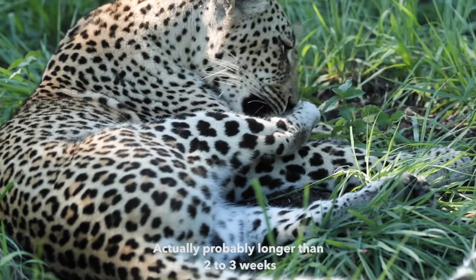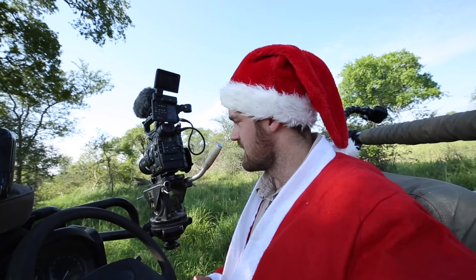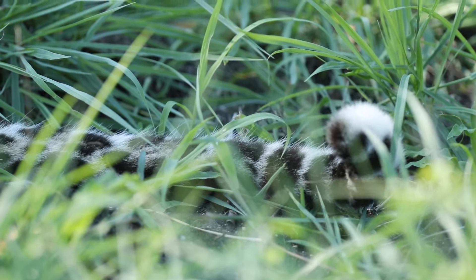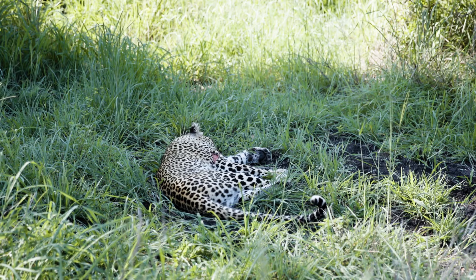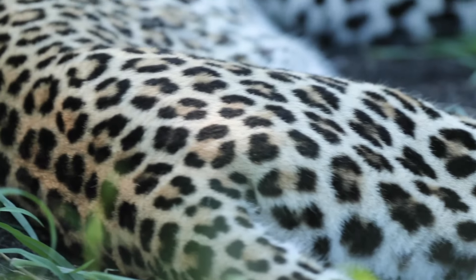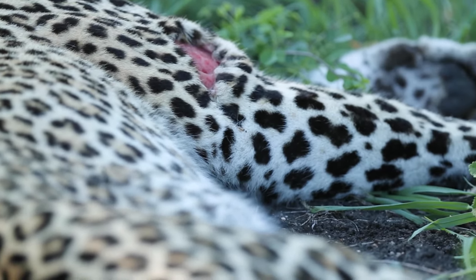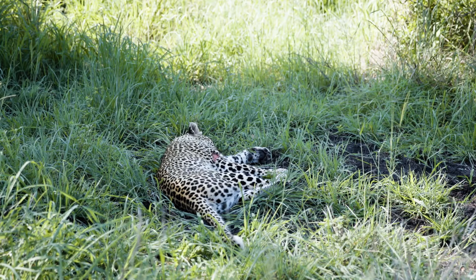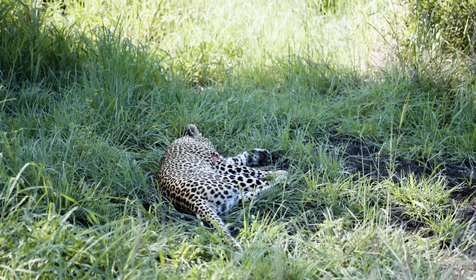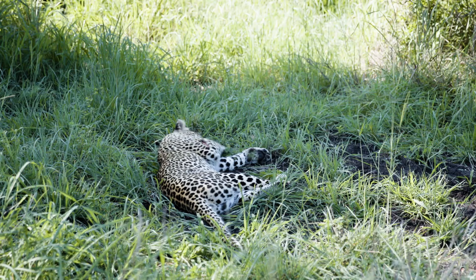We haven't seen her cubs for about two or three weeks, so we don't know exactly where they are or if they've even survived. We hope they have, and as soon as we hear or see anything more, we'll let you know. It's a very warm day today so I doubt she'll do too much — she'll be resting in the nice shade in the long grass waiting for the heat to calm down. But it's amazing to be down here in the deep southeastern parts of the reserve and find the Inzanzeni female.